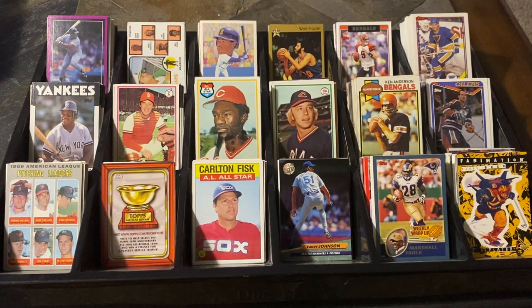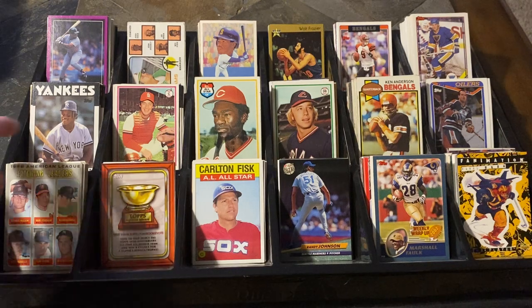Hello everyone, and welcome back to another edition of Dime Box Discoveries. It is time for really one of the most popular videos I do, and that is the penny boxes. I hit up the penny box at the Moeller Show in Cincinnati, Ohio. I think there were 680 of them here, so we're going to move through them as quickly as we can. Let's get started right away to show you what you can find for a penny these days.